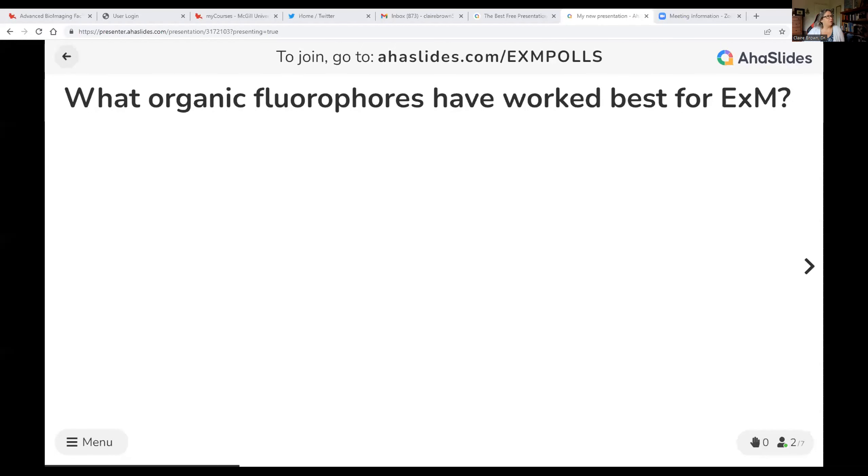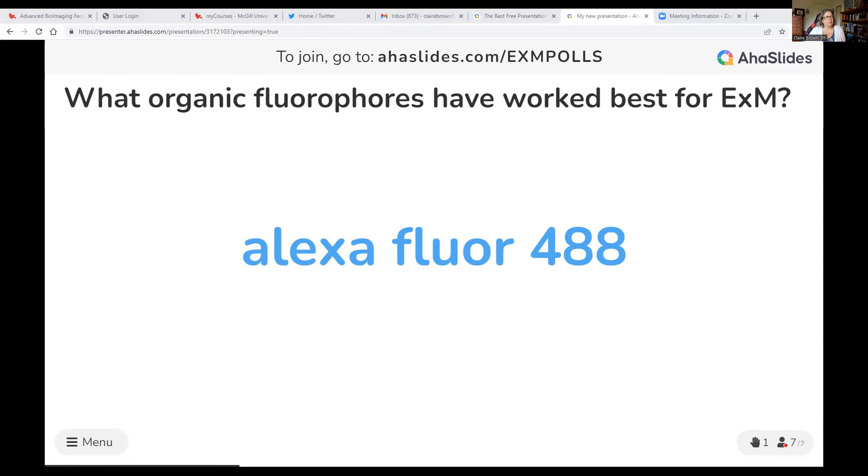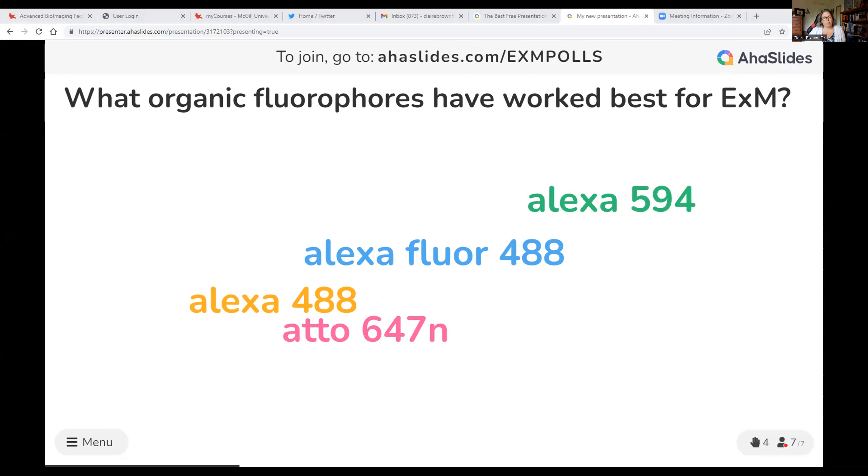The question was: what organic fluorophores have worked best for expansion? We were specifically looking for organic fluorophores and not fluorescent proteins. As people put entries in, it should populate the word cloud. If you see a fluorophore that someone else has put and you also put it, it'll change the size of the word so we can get a sense of which ones more people are using.